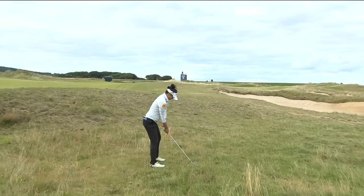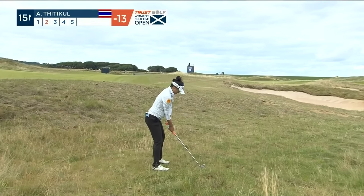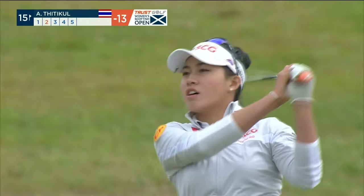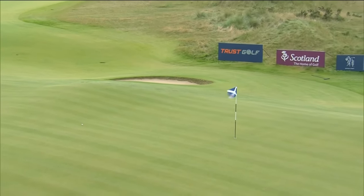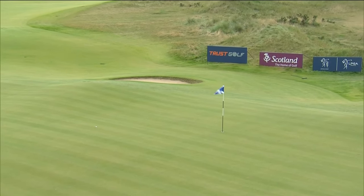Titikin doesn't have to worry about the bunker on the left-hand side — just plays straight up this green. Brilliant! That has given her a chance of an eagle. As here yesterday, the driver really made her mark.